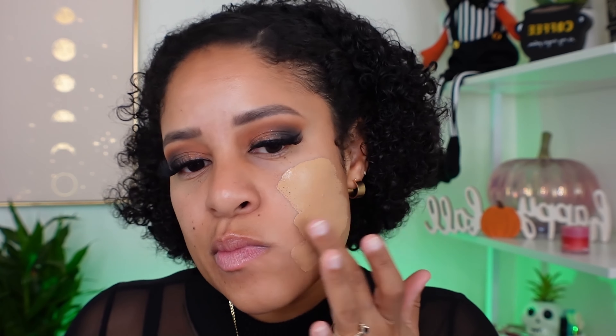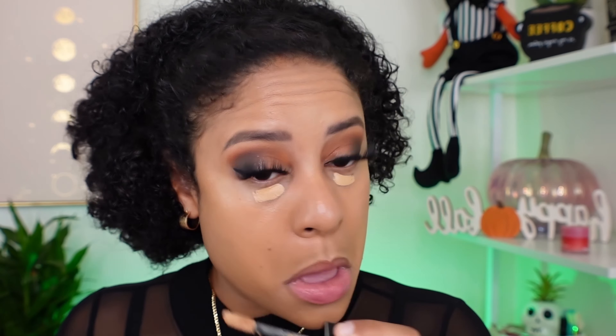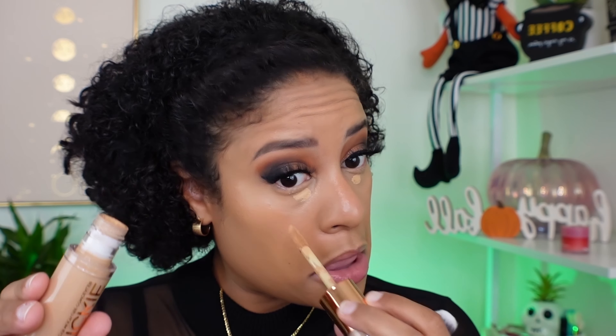Now I'm going to be using the Sephora Best Skin Ever Foundation — I have mine in the shade 33N. Moving on, I'm going to use the Dior Concealer in the shade 3N. On top of that Dior Concealer, I went ahead and added the Quickie Concealer from Urban Decay in the shade 50NN.